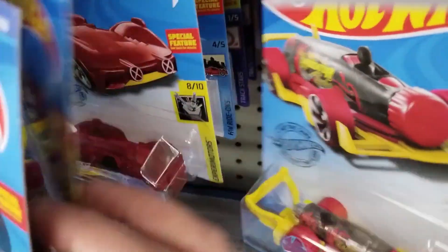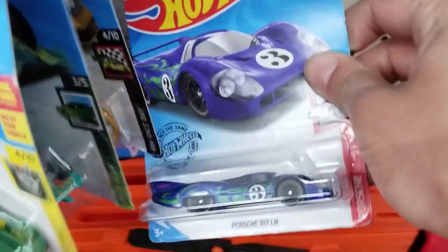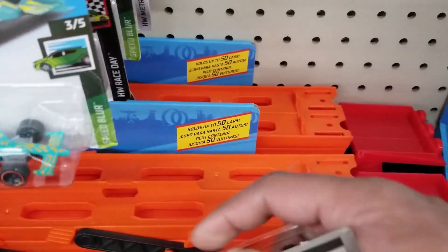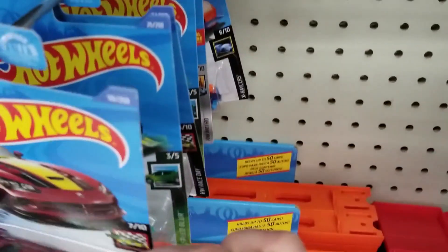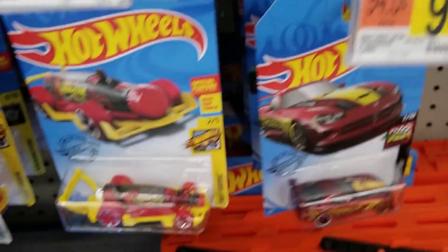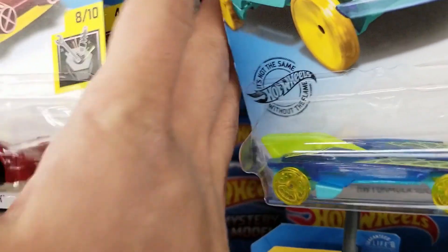I'm starting on the pegs. We'll look through. Does not look like much here. We do see the Porsche, but unfortunately it's not looking like much for mainlines at all. There was a Dodge Viper there. Not much here. Looks just like all fantasy cars — that's kind of unfortunate. Walmart's been kind of hard to find good mainlines.